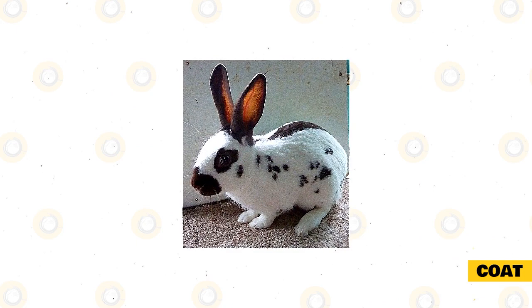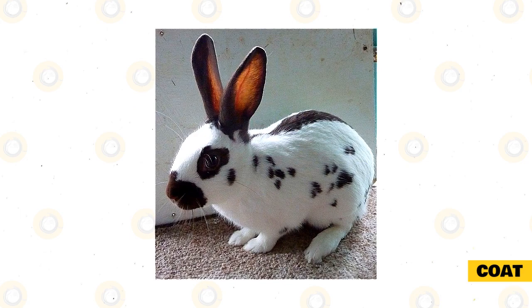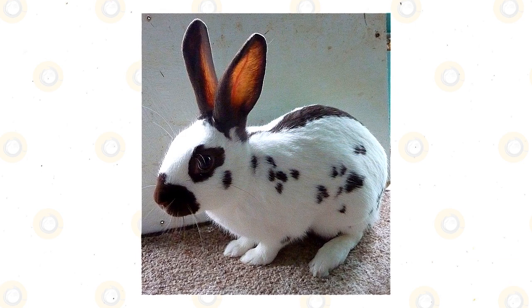Coat. Their coat is short and dense and is flyback fur. This means that when the fur is stroked from the opposite direction, it returns to its original position. They do not shed very much and, when they do, you will not really notice it because the hairs are short. Therefore, they do not have very high grooming needs.